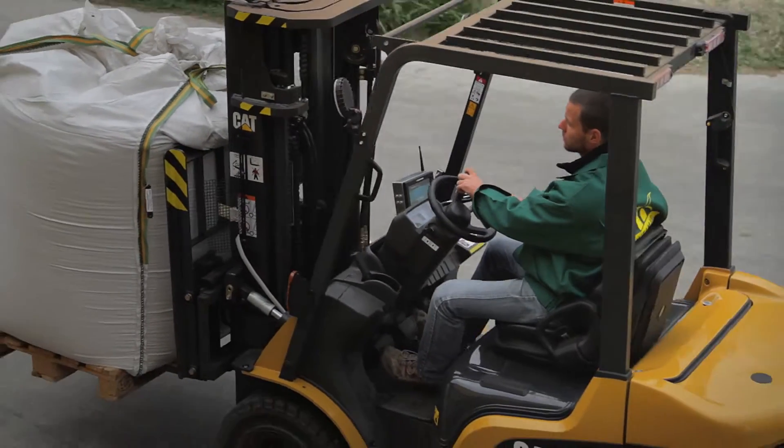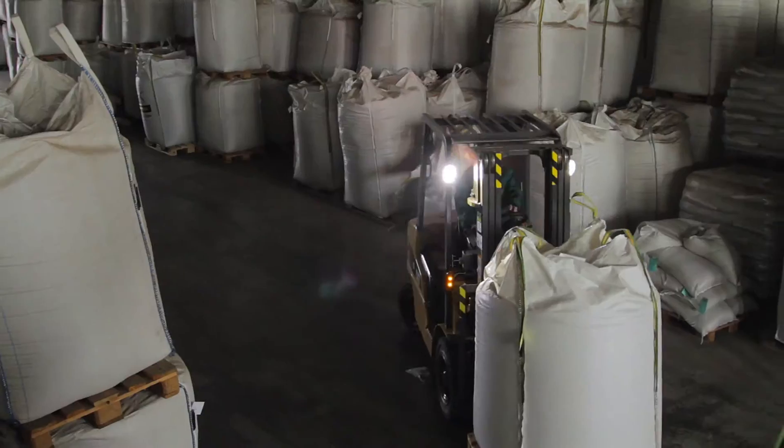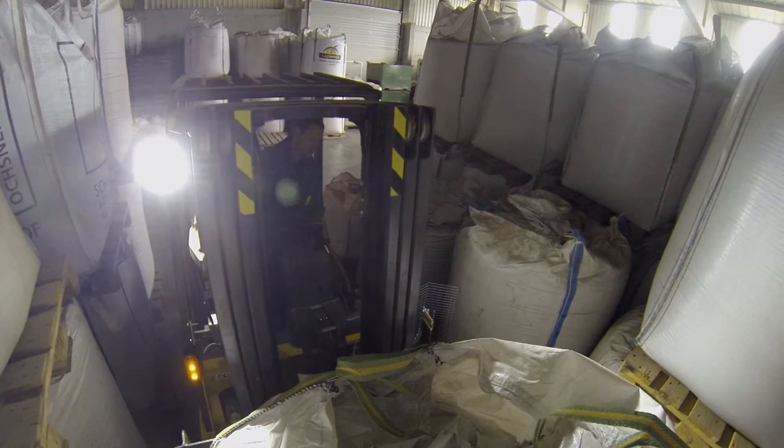Information on the stock item's actual position, based on its stock ID, gets to the central server through the wireless network, where the information on the stock item's position is instantly updated.